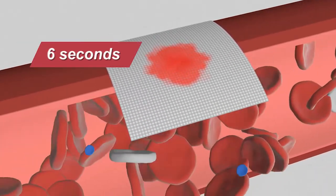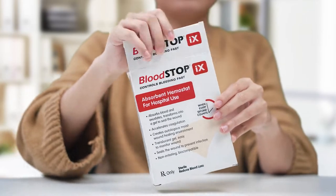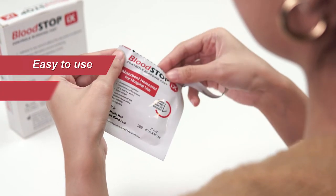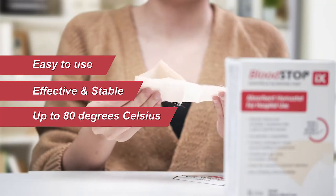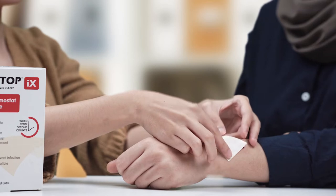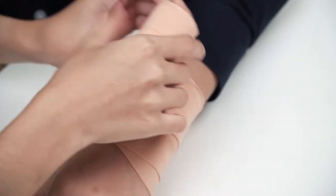It turns viscous within six seconds and serves as a scaffold for platelet adhesion and aggregation, leading to quick clotting. Bloodstop IX is easy to use, effective, and stable up to 80 degrees Celsius. It prevents contamination by sealing the wound, providing a moist wound environment for tissue growth, making it a complete package.